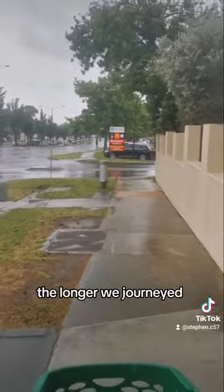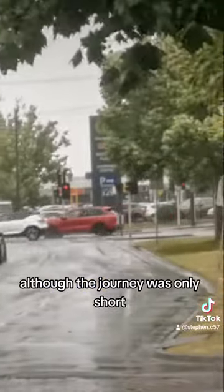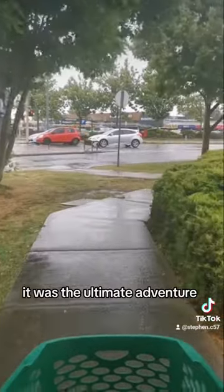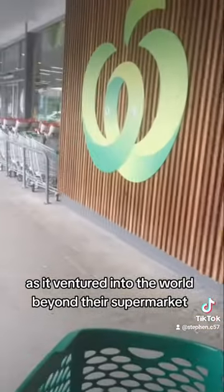The longer we journeyed, the closer we got to the trolley's home. Although the journey was only short, for the trolley it was the ultimate adventure, as it ventured into the world beyond the supermarket.